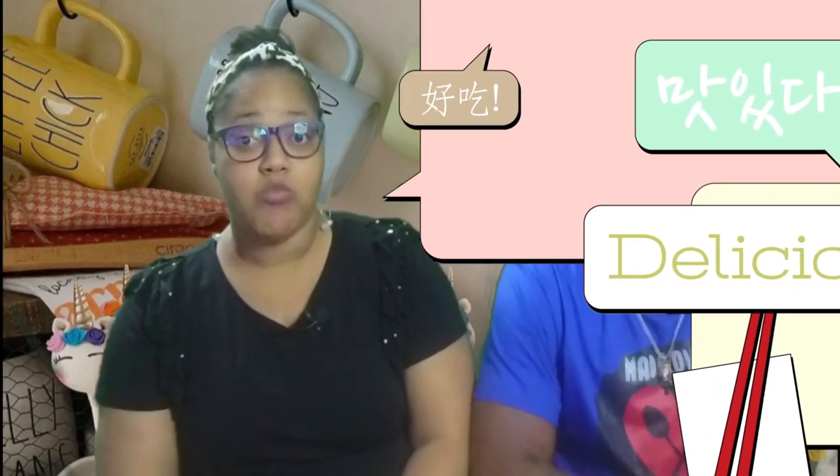Welcome back to the channel. I am your boy Mr. Madeover, back in the building! I know y'all just watched that podcast we just did of me being back on the scene.